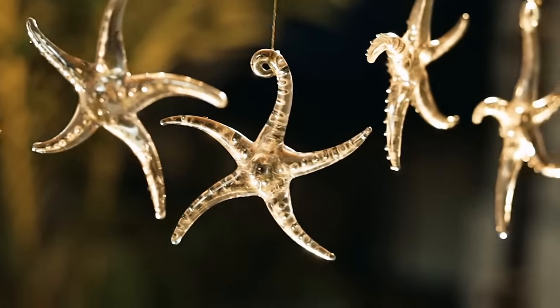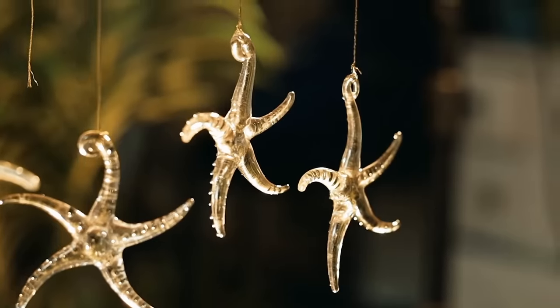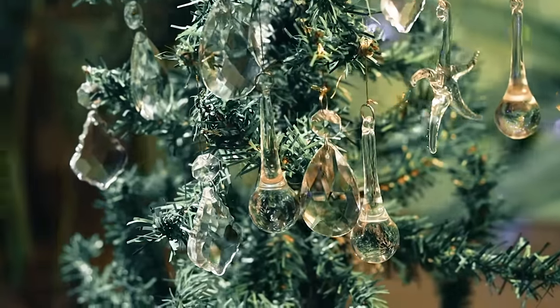Glass Christmas hangings that will not only make a cheap tree look expensive but will also change the whole personality of your space by creating a magical holiday vibe.